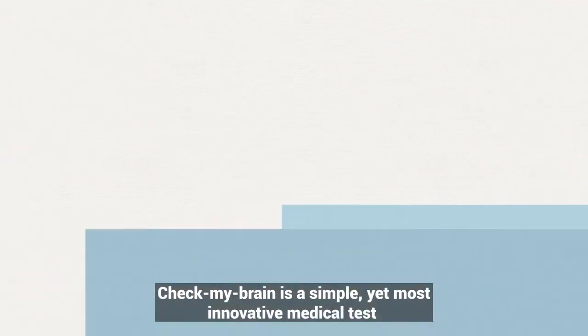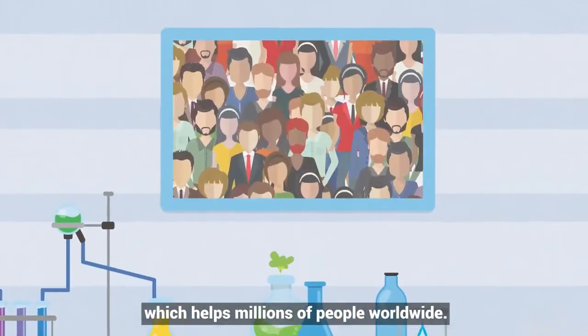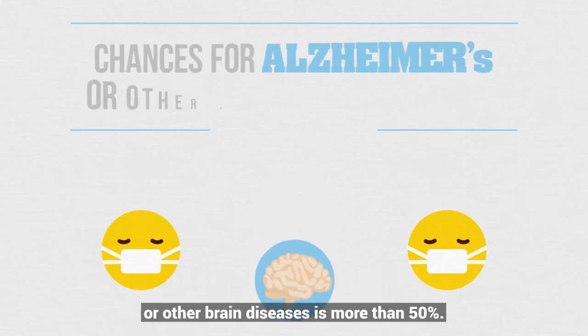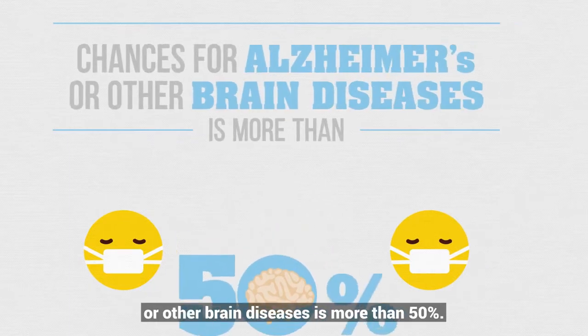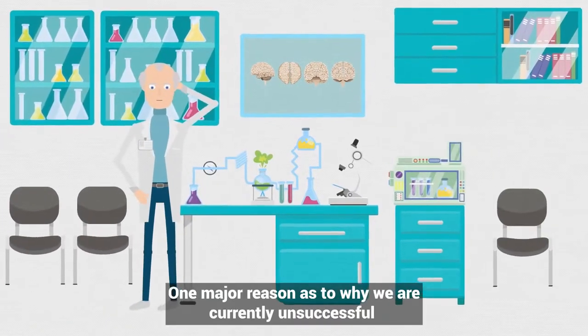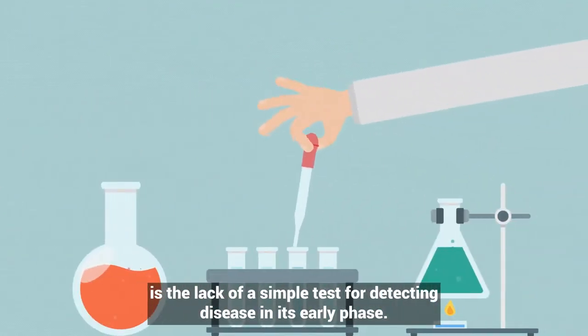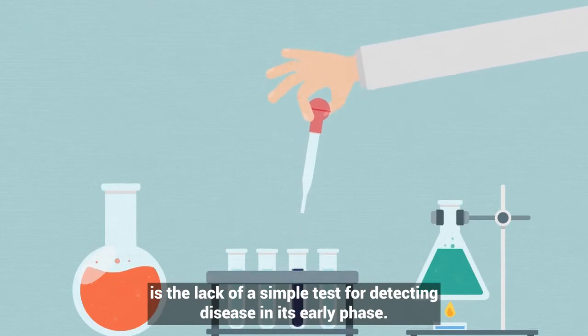Check My Brain is a simple yet innovative medical test which helps millions of people worldwide. The chances of being affected by Alzheimer's or other brain diseases is more than 50%. One major reason why we are currently unsuccessful with the treatment of brain diseases is the lack of simple tests for detecting disease in its early phase.